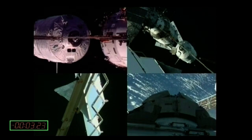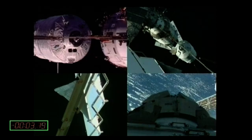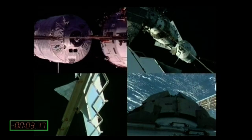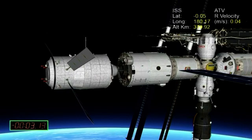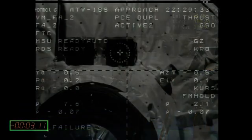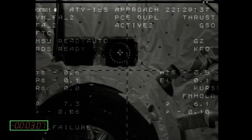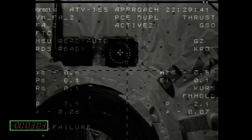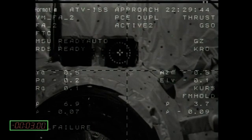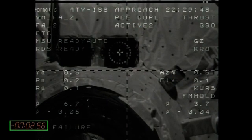Everything looks perfect. It looks absolutely nominal. It's pretty amazing how this telegoniometer and videogoniometer are so precise in indicating the position of the spacecraft. We are actually sending information to the control system inside that maneuvers the engine precisely. If you see below the bottom left, it says no failure, and then on top of it there is a number which is minus 0.6.